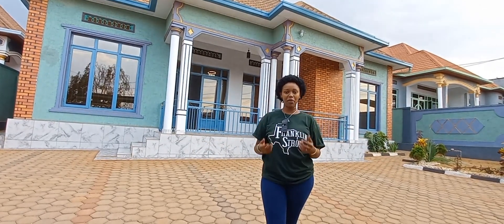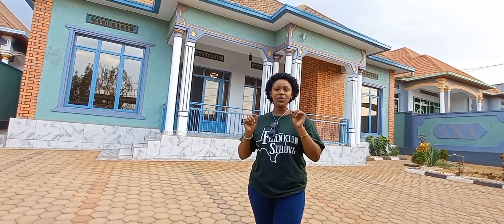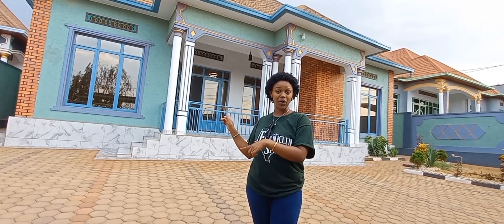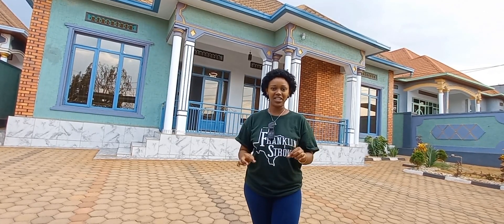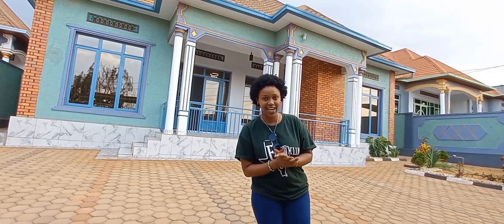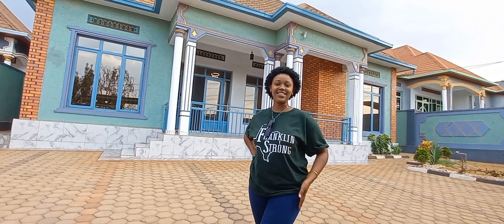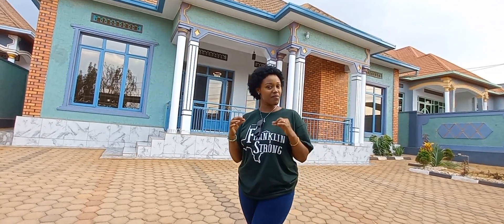Hi everyone, welcome back to my YouTube channel. I am Vanessa from Kigali, Rwanda. Today's episode, we are going to check out this house. It's really amazing and it's located in Kanombe here in Kigali. It's really cheap and amazing, I'm not lying guys. You just let me know what you think in the comment section.